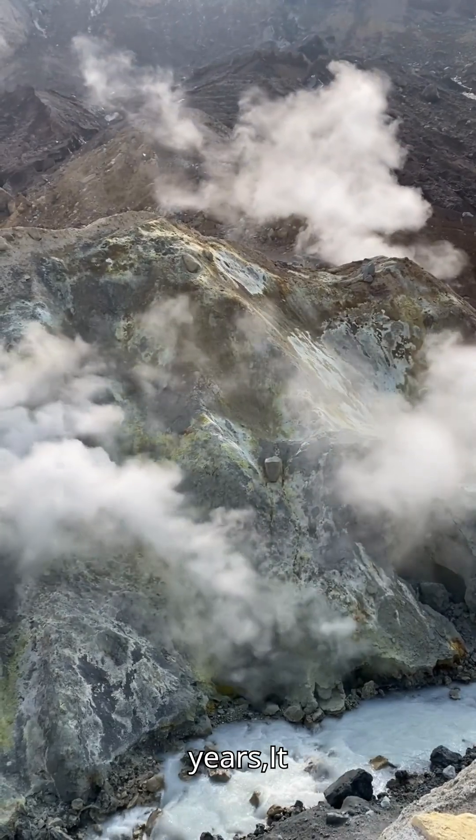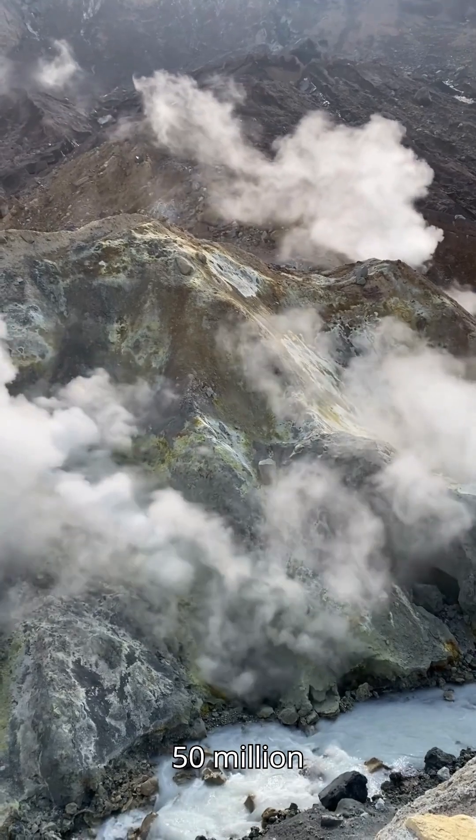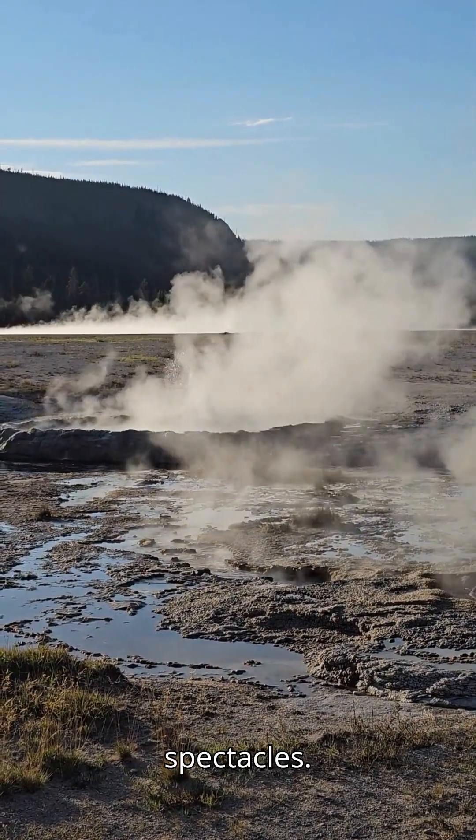For tens of millions of years, it drifted thousands of kilometers, until around 50 million years ago, it slammed into the Eurasian plate, setting the stage for one of Earth's greatest geological spectacles.